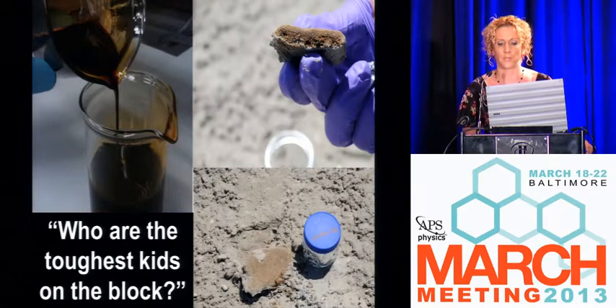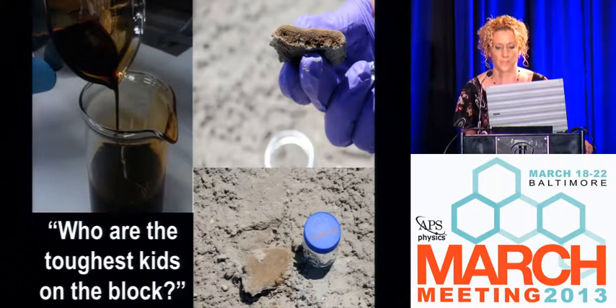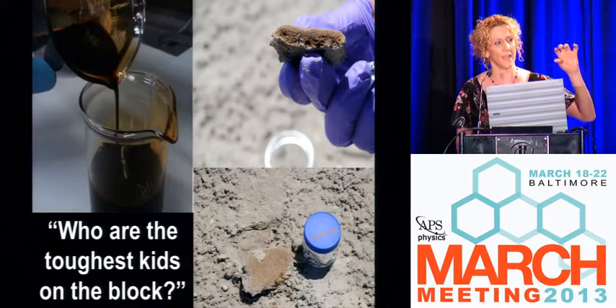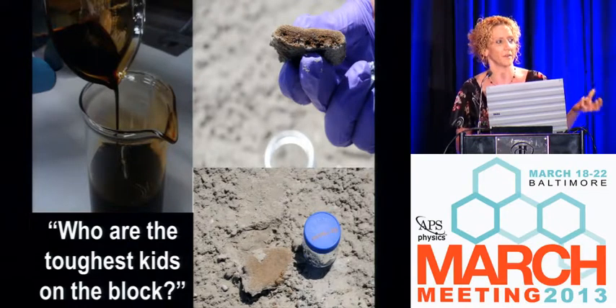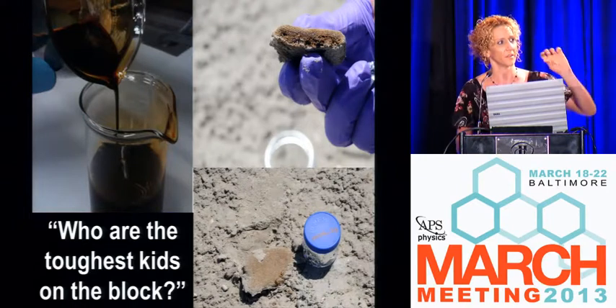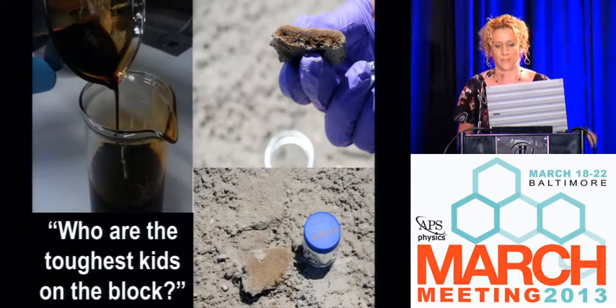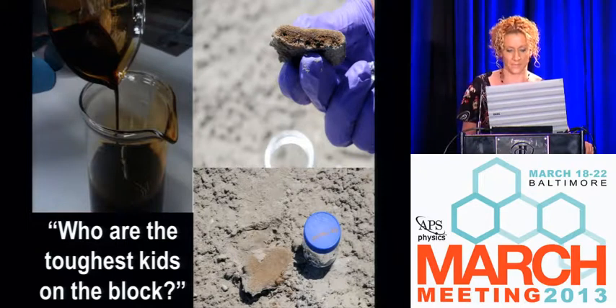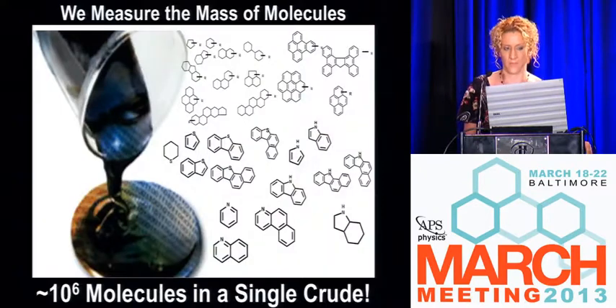We've worked with collaborators at Woods Hole Oceanographic Institute who have been collecting samples since the spill started. We refer to these as half-baked brownies — when you pick them up out of the sand and break them in half, they're gooey in the middle. It definitely doesn't smell as good as a chocolate-covered brownie.